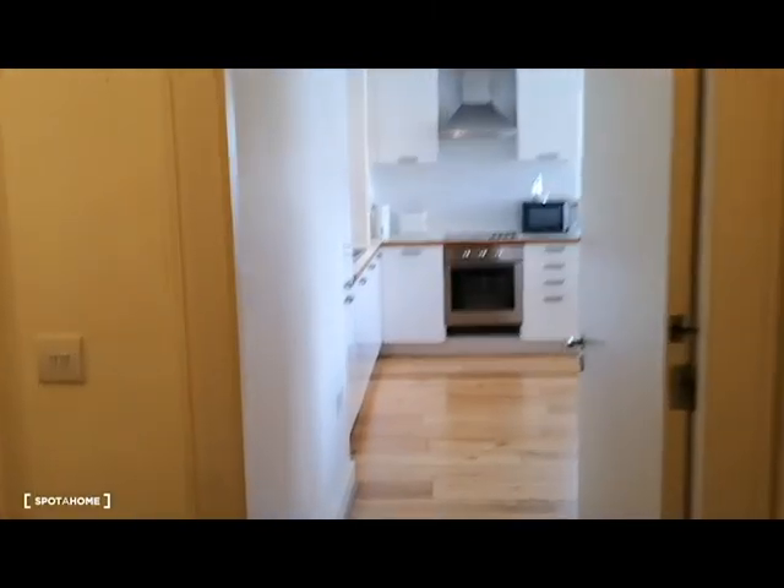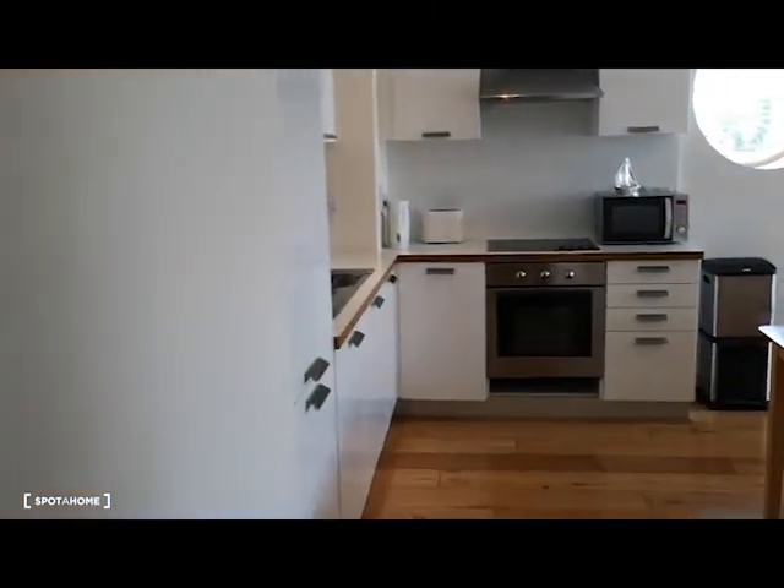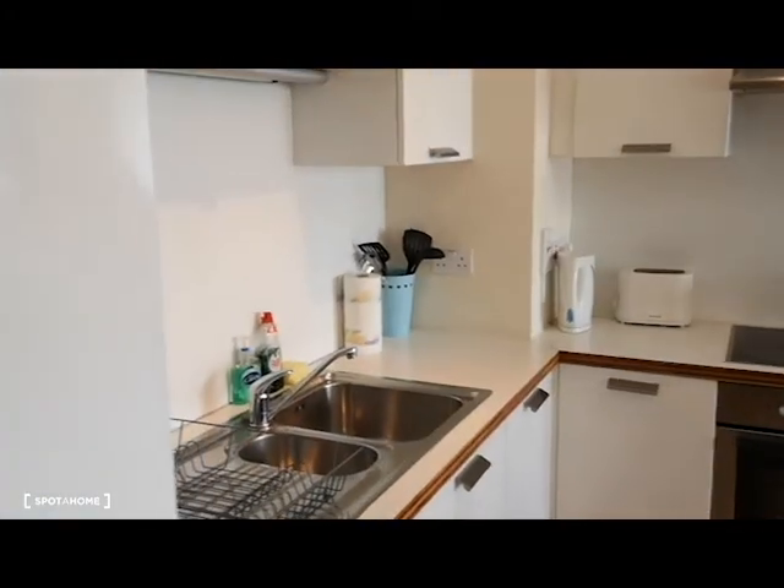Let's go and have a look around. So when you walk in the door, you come down a short corridor and you're in the main living area.